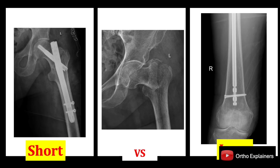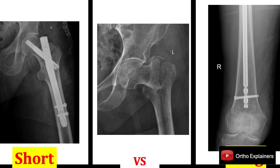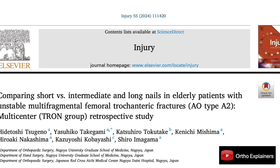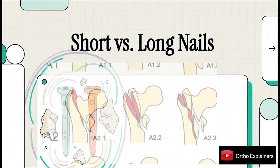The choice between a short or a long nail for an unstable trochanteric fracture is a common dilemma we face almost every day in practice, especially with our frail elderly patients. In this explainer, we're going to critically appraise the evidence from a recent multicenter study by Tsu Geno and colleagues, which directly compares these two implants for the AO-OTA 31A2 fracture pattern.